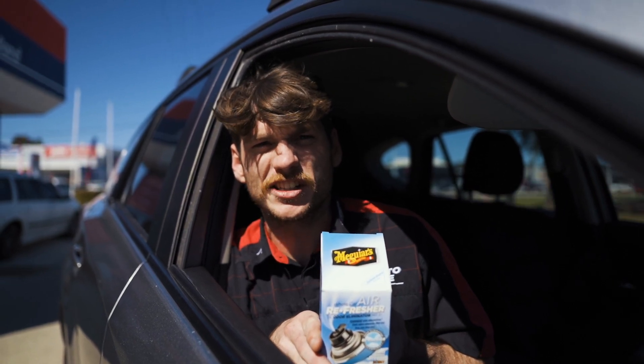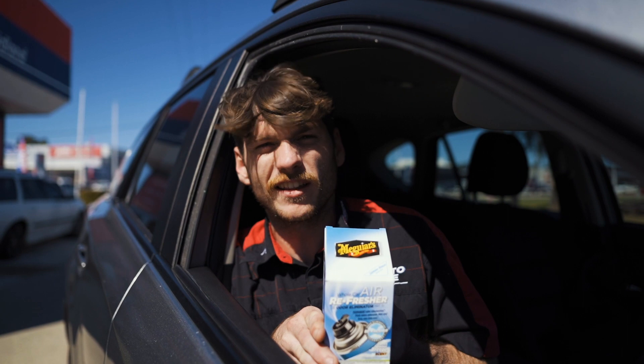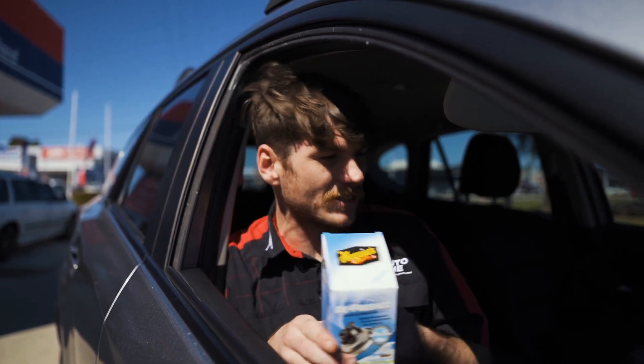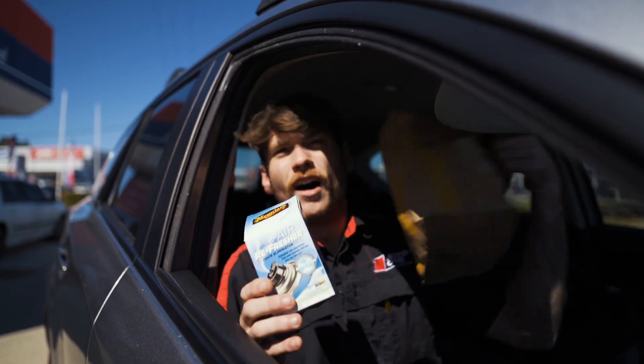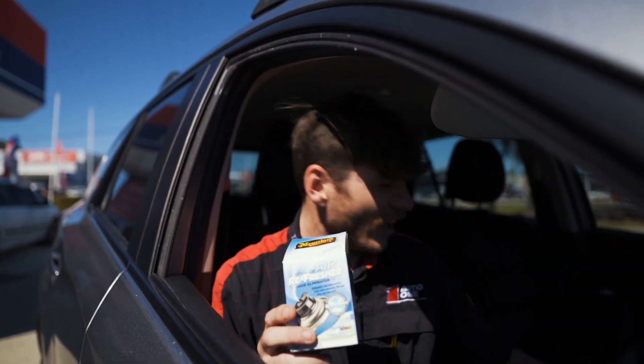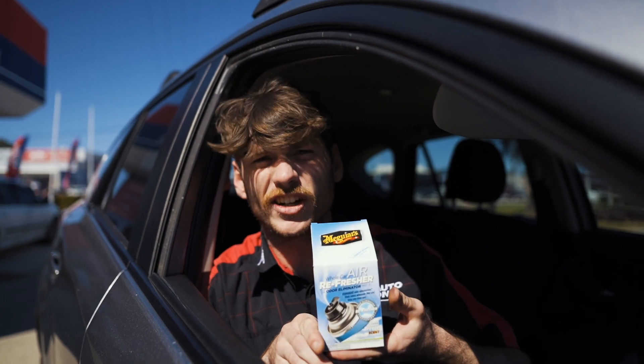Have you got stank breath, stank armpits, or just a stinky attitude? Well, then you might need one of these because this will eliminate all odours in the vehicle such as Old Maccas, cigarettes, and just like I said, your attitude stinks.